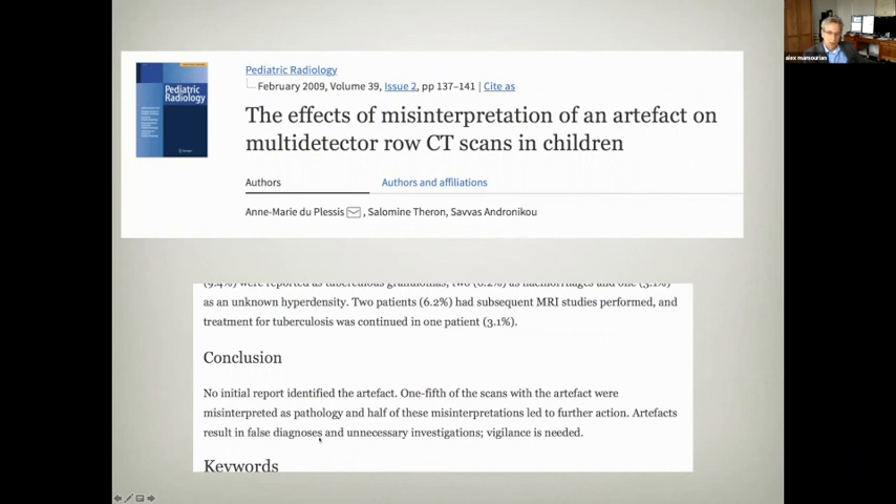This is particularly important in this era of large copayments or no insurance, because bringing a patient back for a repeat scan means at minimum most policies require $100 or more from the patient, and sometimes these are entirely paid out of pocket.